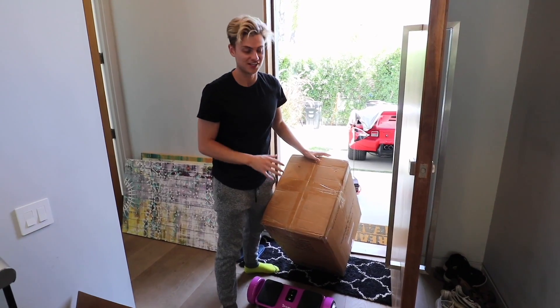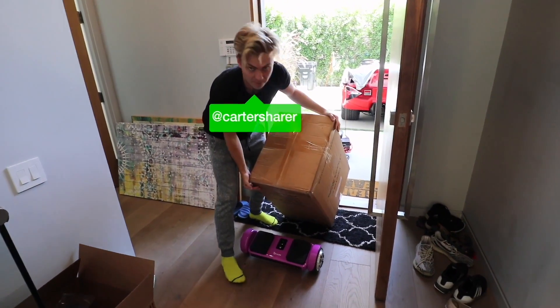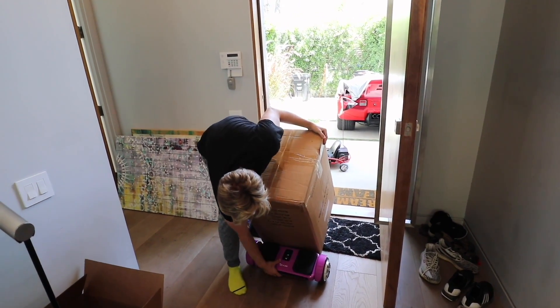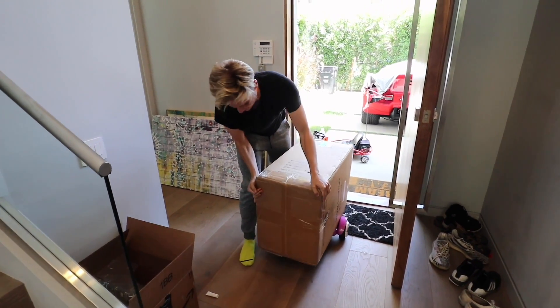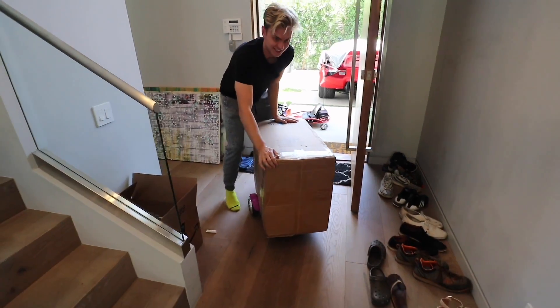What's up guys, welcome to my second channel! I've just got a huge package and I wanted to unbox it with you guys. It's pretty heavy so I'm gonna use this hoverboard as like a skateboard and kind of roll this thing — it actually works!